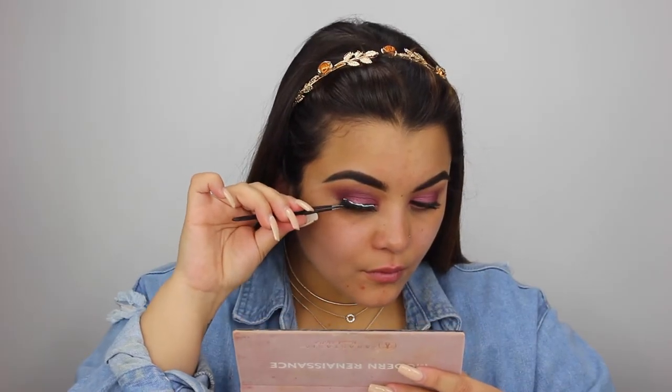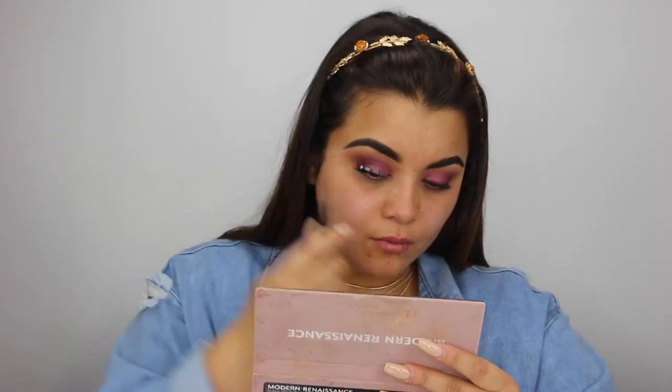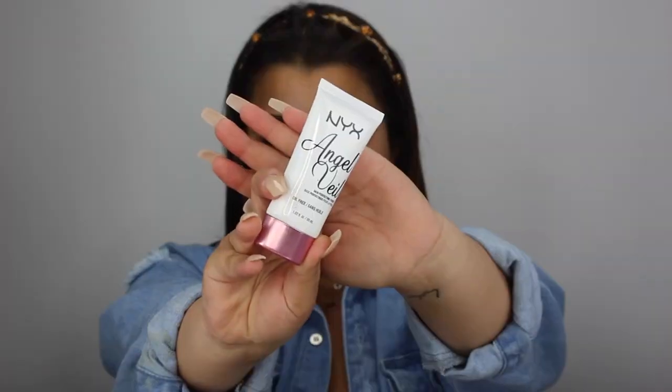To prep for lashes, I'm taking my extremely floppy, broken Telescopic mascara. For lashes today I'll be using the Coco Lashes in the style Amour — these are one of their new styles, absolutely gorgeous and only about seven dollars, definitely a steal. Then to prime, I'm taking the NYX Angel Veil — this stuff feels amazing on my skin.